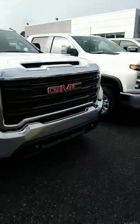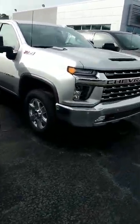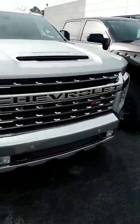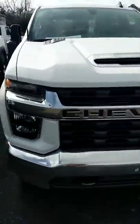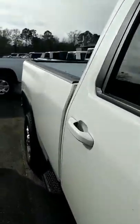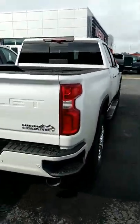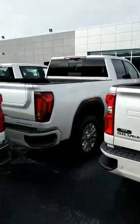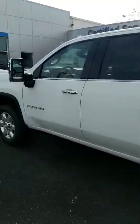Here's just a few of our 2500 and 3500 HDs. We've got them in all sorts of trim levels, such as the Silverado LTZ, the Silverado High Country, the Sierra Denali, with various engines like the Duramax diesel as well as the 6.6 liter V8 gas.